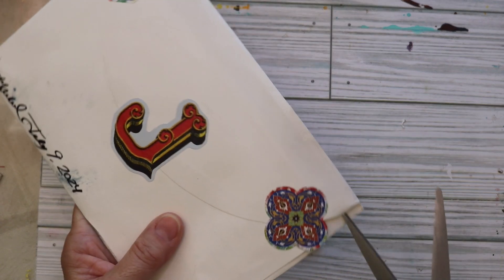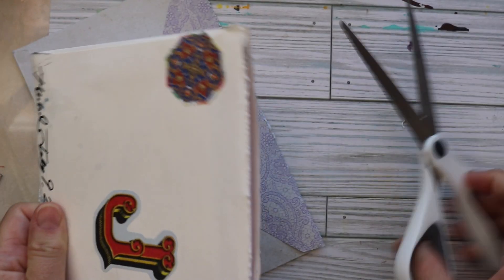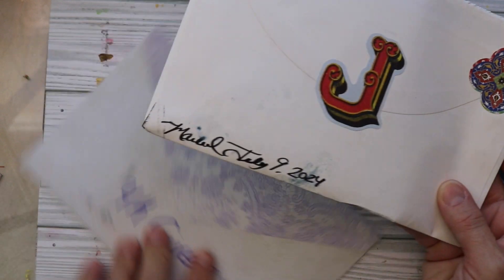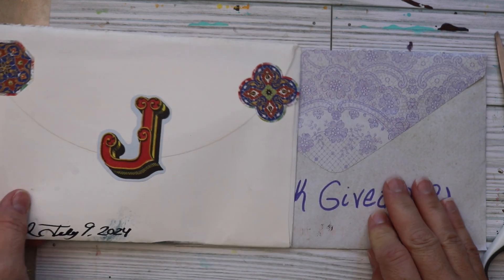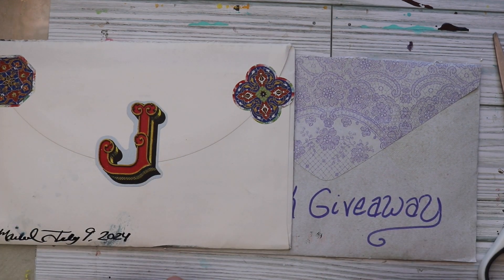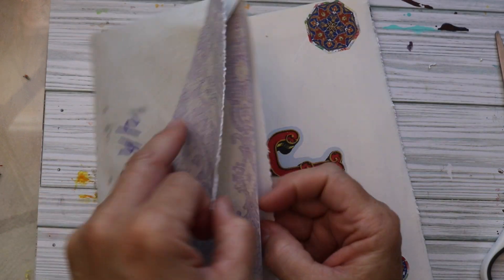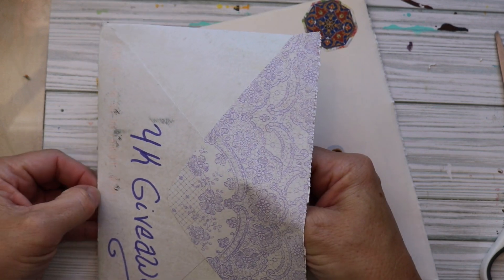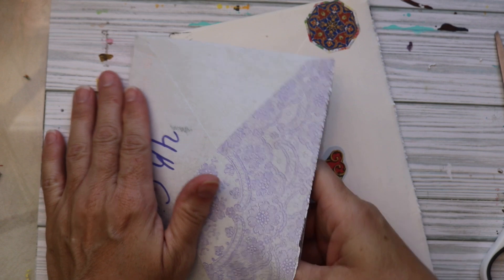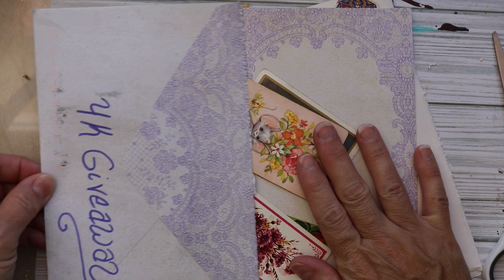I'm going to have three winners. The first winner and the second winner will receive three digital kits of their choosing from my shop, and the first place winner will receive a handmade journal by me and also a digital kit of their choosing. I don't know what journal I'm going to make for the giveaway — if I have enough in my shop I might just have you go choose whichever one you might like, but if not I'll make one specific for the giveaway. That part I haven't nailed down yet but I will try to work on that.